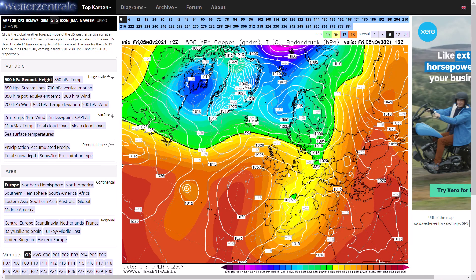Welcome everyone back to weekly weather updates. This evening we'll have a look at the latest from the GFS, the GEM, the ECMWF, and we'll finish off having a look at the GFS ensembles and the UK Met Office run as well.